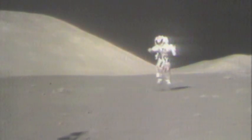Apollo 11 was the first of six crewed missions that landed on the moon. Neil Armstrong was the first of 12 men to leave footprints in the lunar dust. But the Apollo Lunar Program ended in 1972, and we haven't been back since.